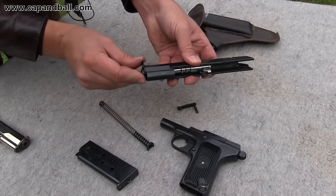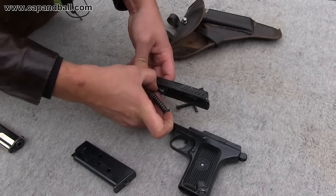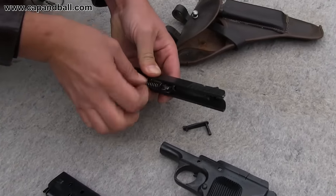The TT pistol is light and slim, so it is comfortable for open or concealed carry. It does not have any safety — only the hammer has a half-cock position — so it is not up to modern safety standards, but during the 1940s and 1950s this was an absolutely accepted design.